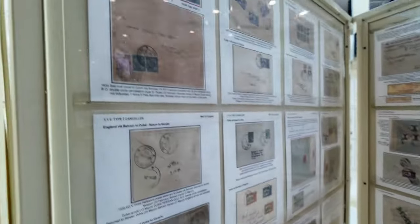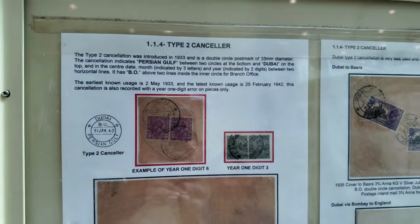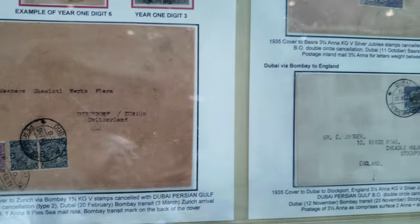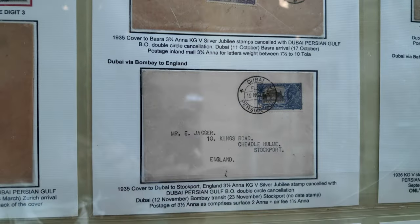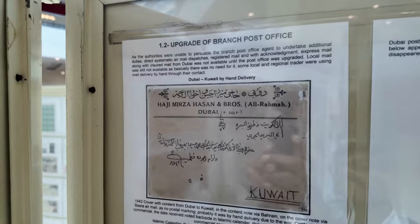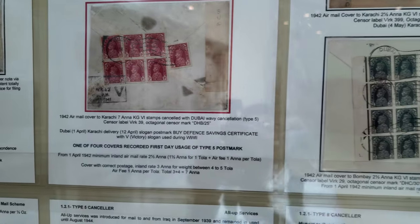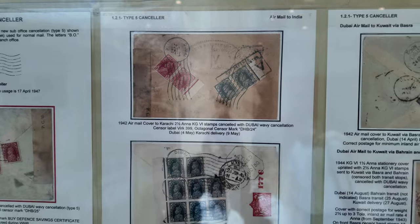Then we reach the point where the postmark was changed. The earlier postmark was a single circle. A type two postmark was introduced in 1942, which is the earliest recorded. There was also a requirement to upgrade the post office, as it was a branch post office. The post office was upgraded in 1942. Before that period there was only normal mail — not even a single registered letter, because there was no properly upgraded post office. After the upgrade, we start seeing registered letters.